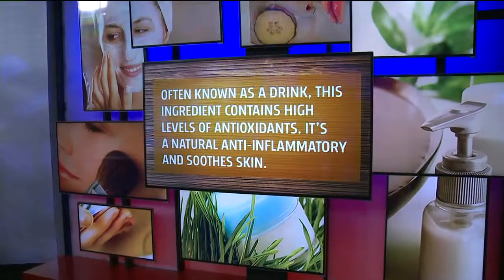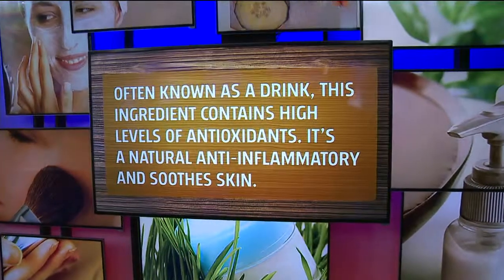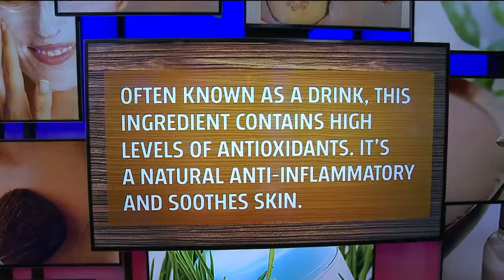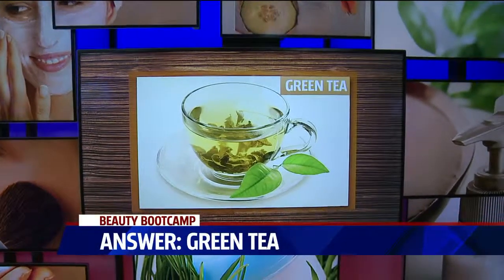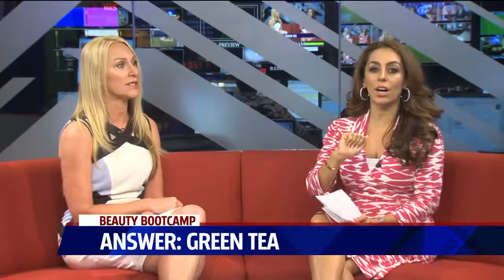I think you're going to get this one. This one we normally think of as an ingredient we put into a drink. It's very high in antioxidants, it's anti-inflammatory and it soothes the skin. Green tea! That's right. Green tea is incredibly antiseptic — it's healing and soothing. So if you have dry skin, it's a great thing. It's actually in a lot of ingredients. I use it in a lot of eye products, but it's a great ingredient to sort of soothe and bring antioxidants to the skin.